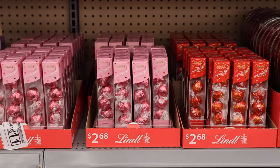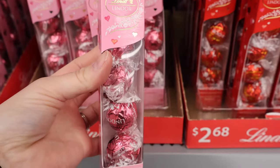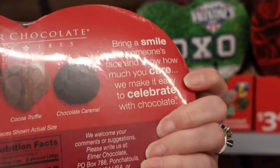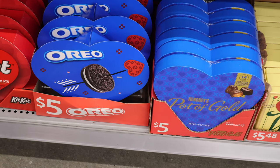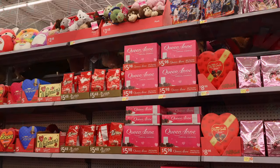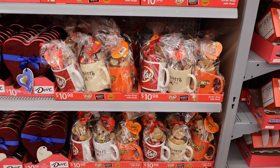Variety of Lindt truffles — $2.68 for five. Some Skittles. Some larger hearts here for $3.48 — these ones come with 15 chocolates. We have some Lindt hearts for $5 — they have about seven pieces. Oreo lovers, there's something for you too. Kit Kats, Crunch, Reese's — a variety pack with all three. Some chocolate turtles, Queen Anne's. A variety of Lindt truffles again in even larger bags, and some pre-done mug packages for $11.